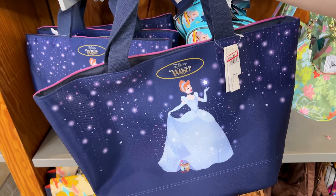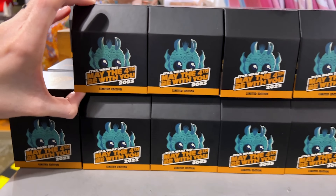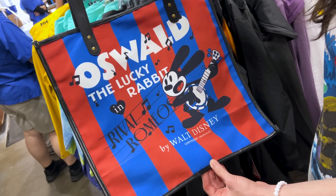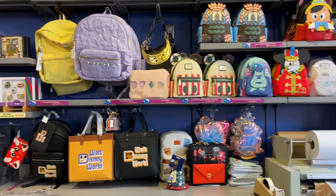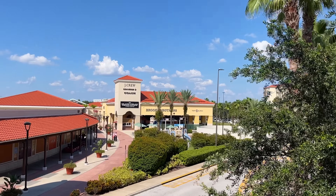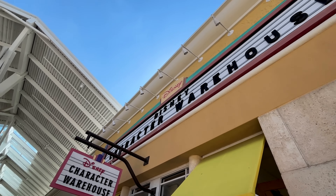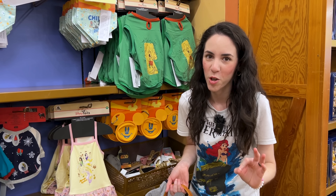There's a beautiful Snow White planter — good for small succulents — from the Flower and Garden Festival, at $20, down from $35, and an Orange Bird planter for the same price. A Disney Wish tote features the cruise ship with Mickey Mouse on one side and Cinderella with Jaq and Gus on the other — $25, down from $45. There's also a Star Wars May the 4th 2023 limited edition magic band for $25, probably down from $55, and an Oswald the Lucky Rabbit tote bag for $15, down from $40.